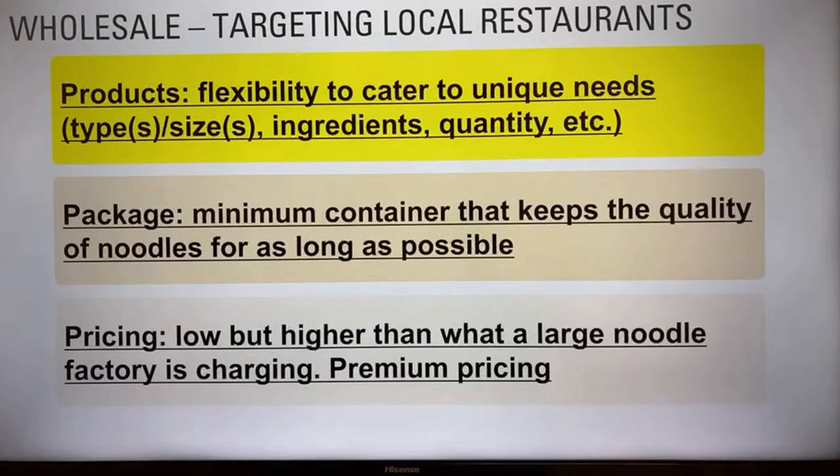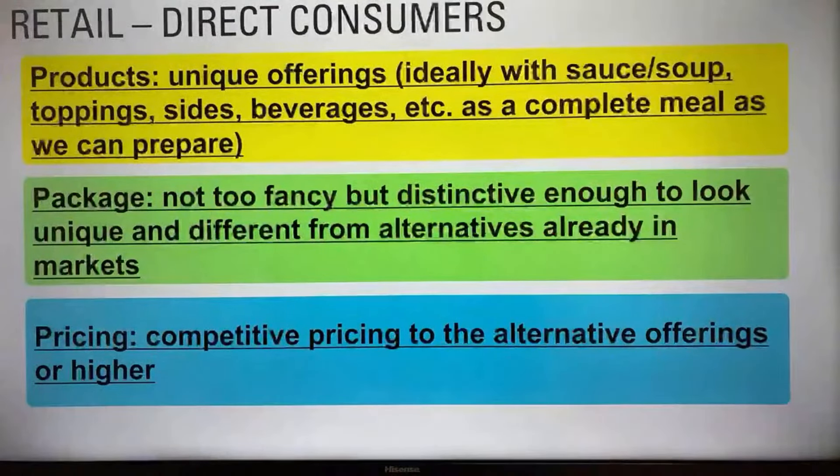For the retail model — selling directly to consumers, probably in the local market neighborhood — the ideal product offering is a complete set: sauce, soup, toppings, side dishes, and beverages as a complete meal kit. Packaging should be distinctive enough to look unique and different from alternatives already in the market. Pricing can be comparable to alternative offerings or higher — you can charge more.